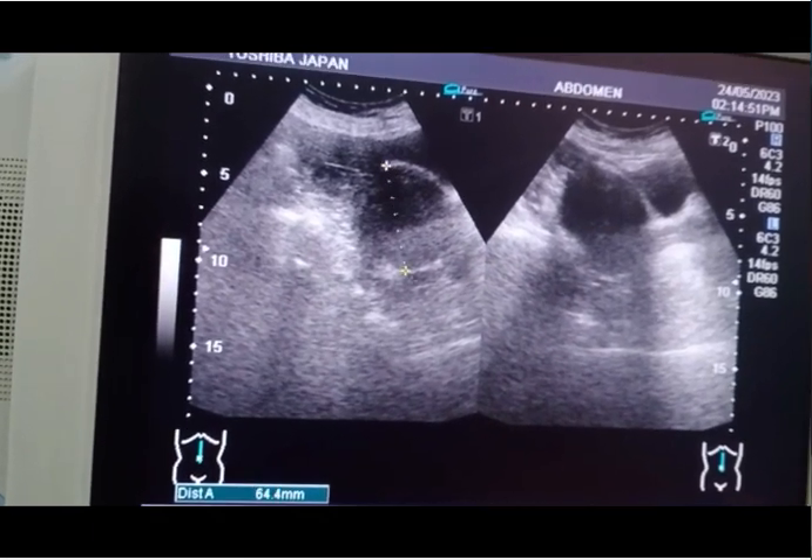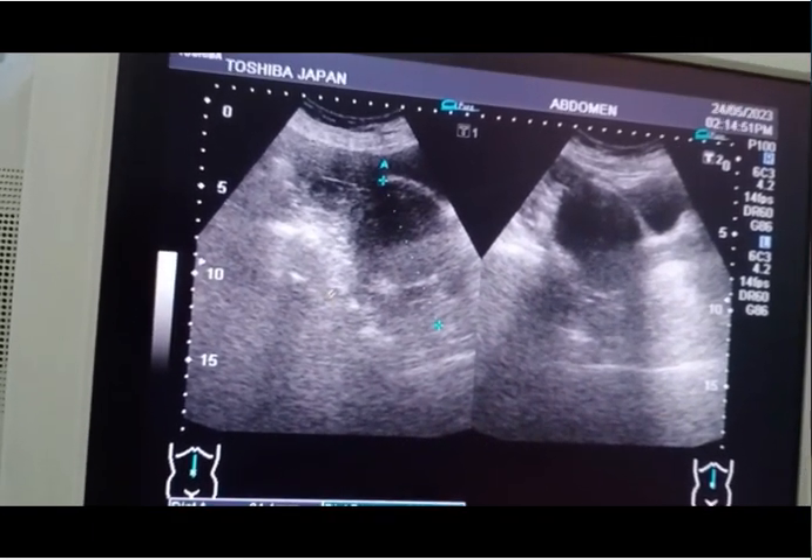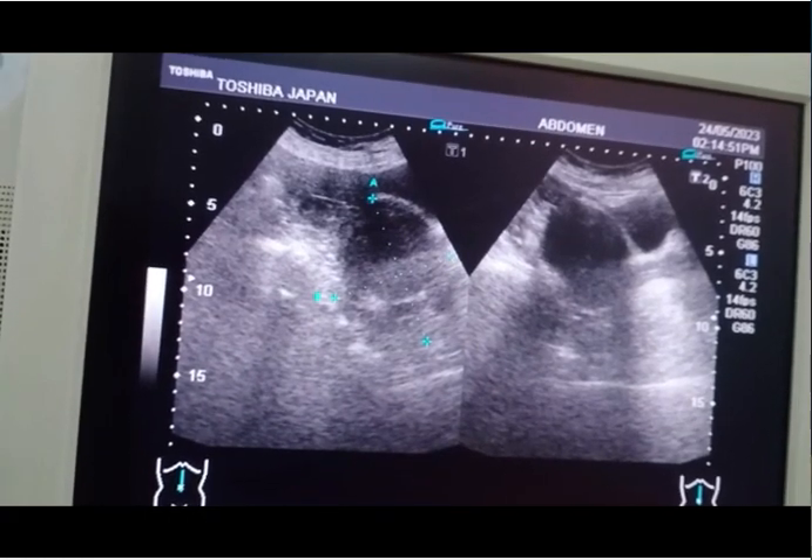The patient presents with bleeding and pain in the lower abdomen for the last six months. There is no weight loss and no fever.